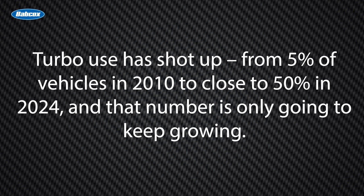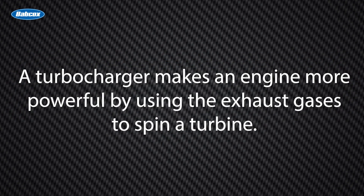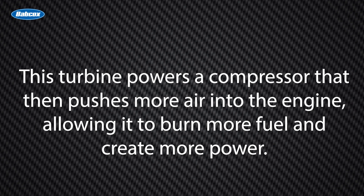Turbo use has shot up from 5% of vehicles in 2010 to close to 50% in 2024, and that number is only going to keep growing. A turbocharger makes an engine more powerful by using the exhaust gases to spin a turbine, which powers a compressor that then pushes more air into the engine.